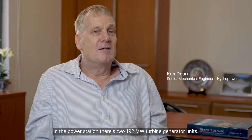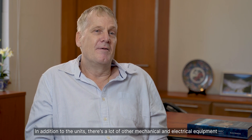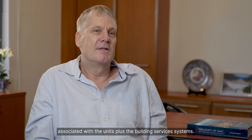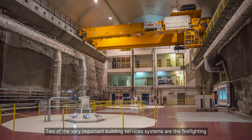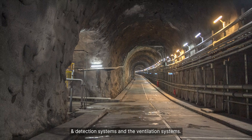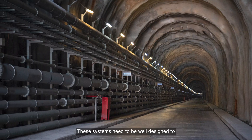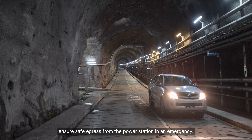In the power station there are 292 megawatt turbine generator units. In addition to the units there is a lot of other mechanical and electrical equipment associated with the units, plus the building services systems. Two of the very important building services systems are the firefighting and detection systems and the ventilation systems. These systems need to be well designed to ensure safe egress from the power station in an emergency.